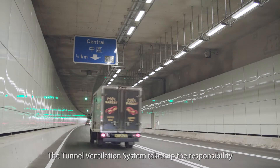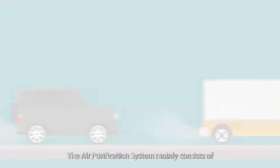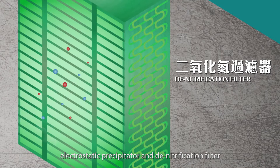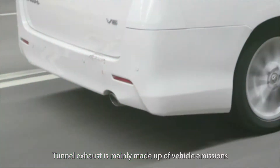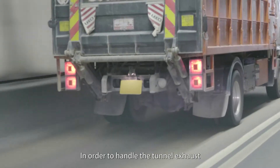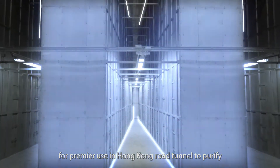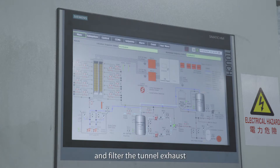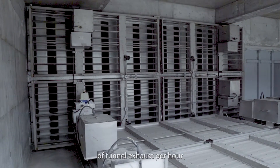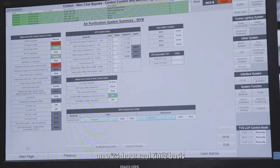The tunnel ventilation system takes up the responsibility to purify the vehicle exhaust inside the tunnel. Tunnel exhaust is mainly made up of vehicle emissions, which include suspended particulates and nitrogen oxides. In order to handle the tunnel exhaust, the Highways Department has installed the first air purification system for premier use in a Hong Kong road tunnel. The system can handle up to 5.4 million cubic meters of tunnel exhaust per hour and is monitored by the Central Control and Monitoring System on a 24-hour real-time basis.